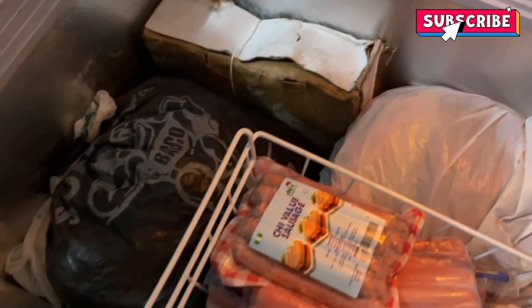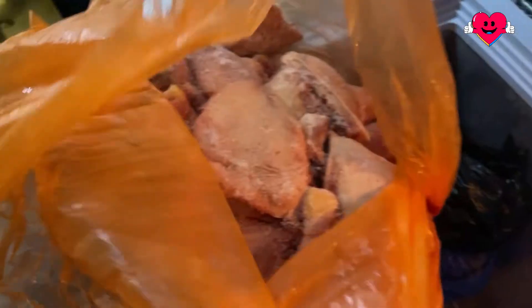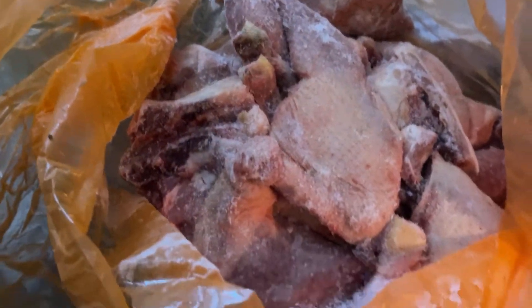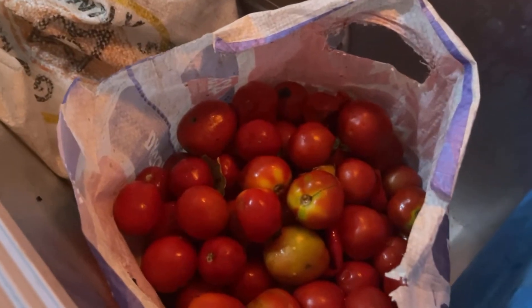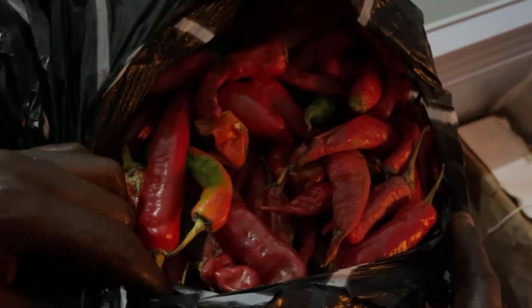I have frozen chicken in the freezer. I also have titus fish — my children love this one a lot. I have fresh tomatoes, habanero pepper aka rodo, and also red chili pepper aka shombo.